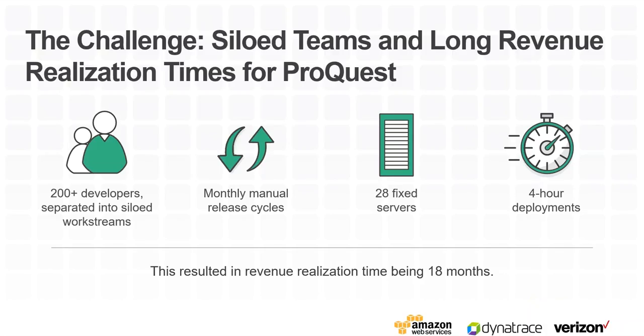Business owners would ask for features and we'd say the release is completely booked for the next nine months. We had a tightly coupled architecture that required tight process management to ensure nothing broke in the release. The revenue realization was about 18 months — from ideation to production, an idea had to go through a prioritization board, then business requirements, then system requirements, and then translate into a waterfall model release cycle. By the time you got to market, competitors were already beating us. That was the story of 2014.